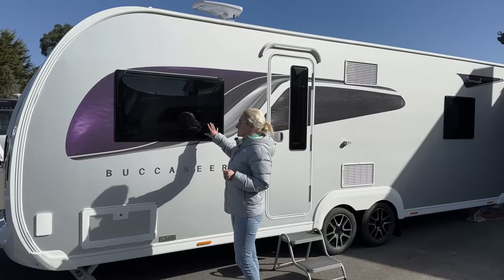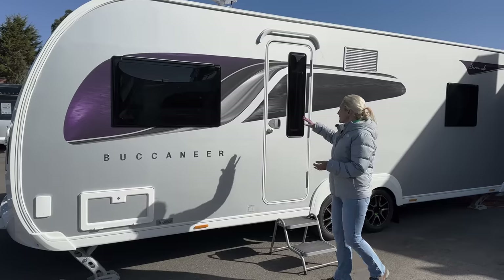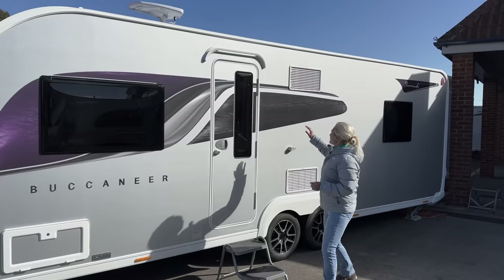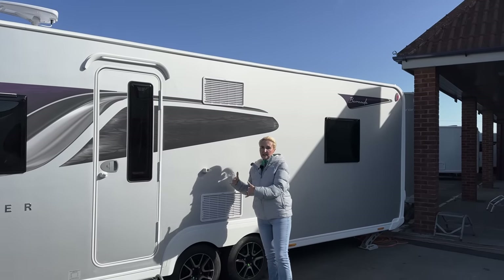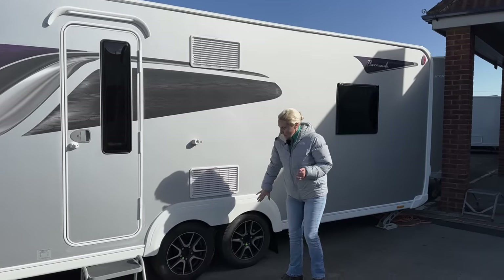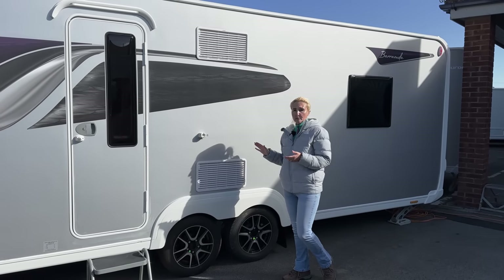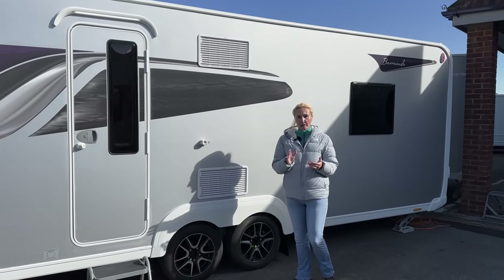The tinted windows on the Barracuda are really dark. Coming down we've got the one-piece door, a window, a good-size awning light, and the Dometic vents — which tells us the fridge and freezer are here on the near side. We've got 14-inch alloy wheels, and for the price you get included the Alco wheel locks, because security is really important when you've spent this sort of money.